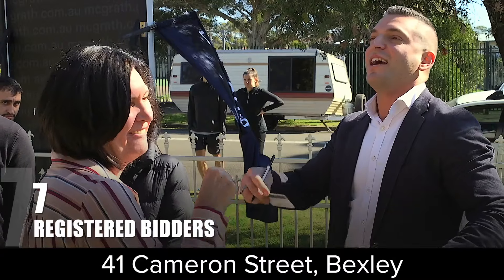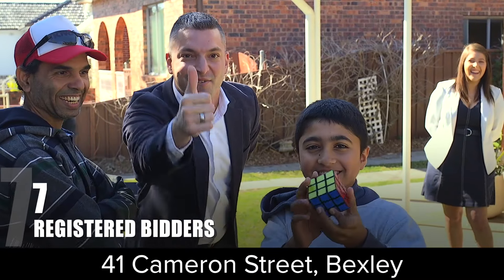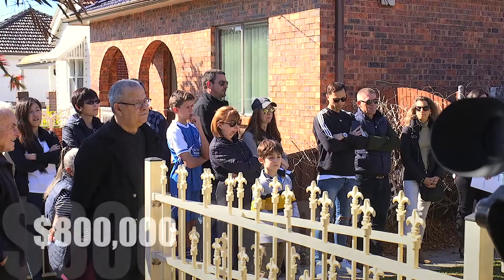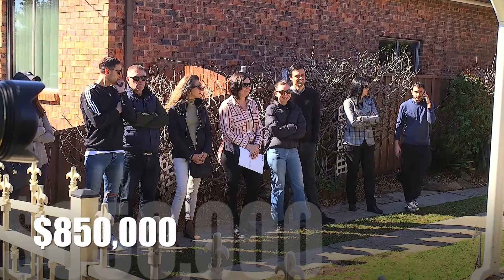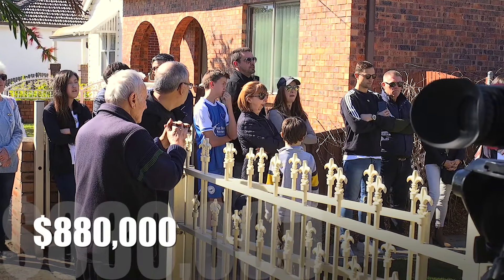Double brick construction, single level convenience — it's 41 Cameron Street here in Bexley. Opening bid or offer: $750,000, why not? Welcome in at $800,000, $850,000 — good on you. No problem, got you there at $880,000.